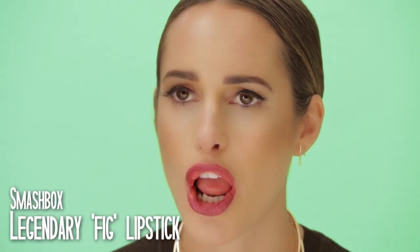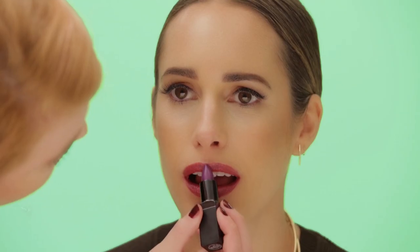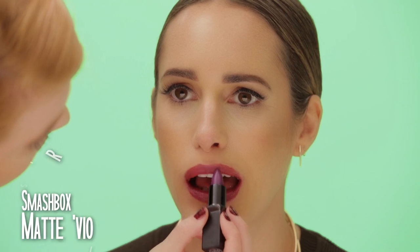Berry tones can also be referred to as wine, grape, maybe fig or violet. Sounds yummy, doesn't it?